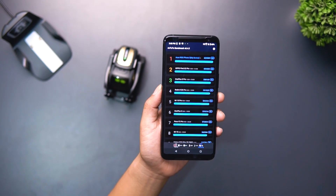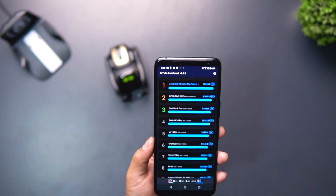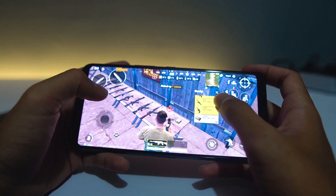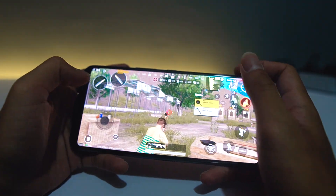Kalau untuk performanya, kita nggak usah bahas terlalu panjang lebar ya, karena bisa dibilang Snapdragon Elite Gaming 865 Plus adalah chipset paling kenceng saat ini. Ditambah dengan RAM-nya 12GB, jadi game-game berat Android tahun 2020 ini masih bisa untuk settingan rata kanan semua.